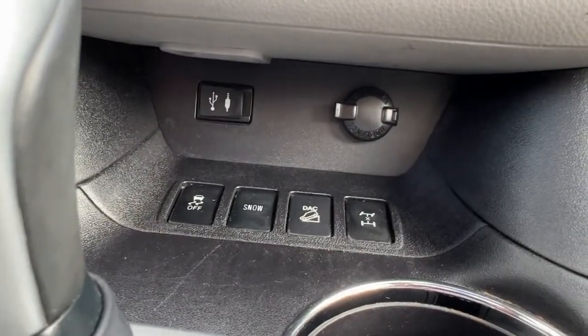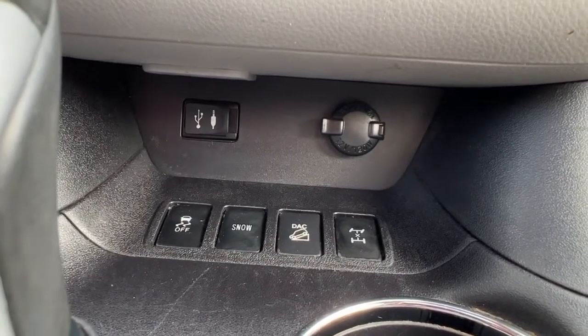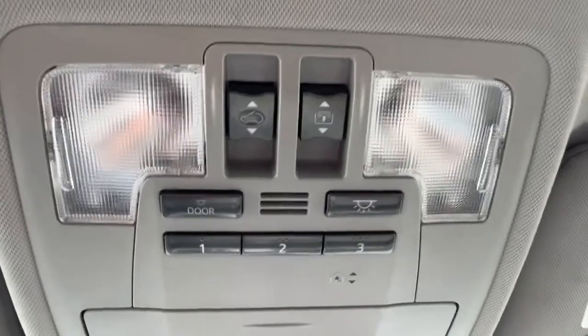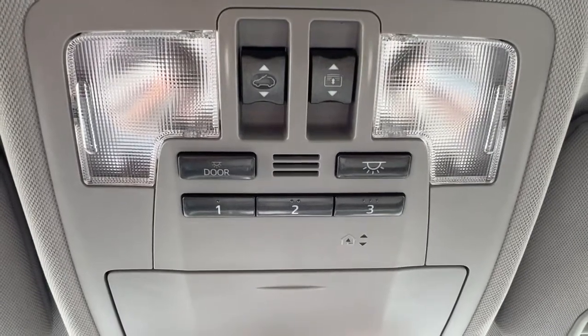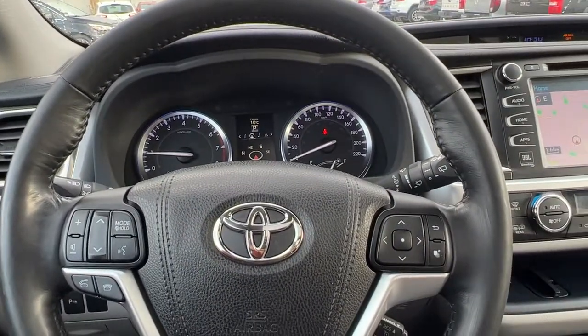Right down here we're going to find our traction control, power inputs, snow mode, downhill assist, and our locking differential. This Highlander also has heated and cooled front seats, and here is where you're going to access your power tilt-and-slide panoramic roof as well as your garage door openers.